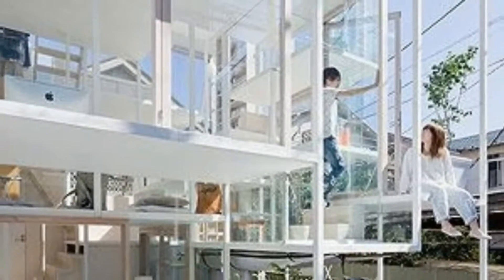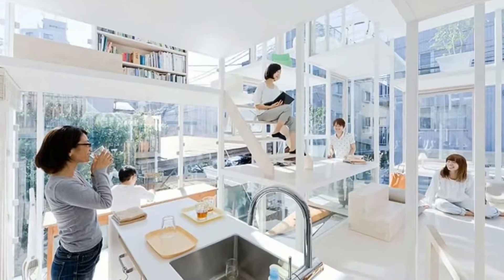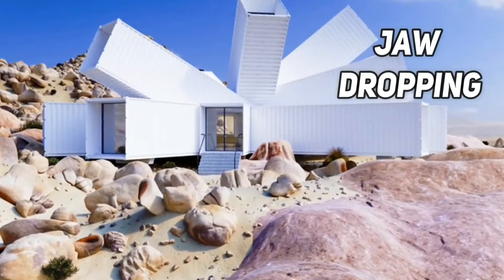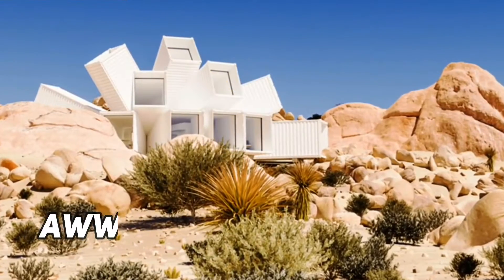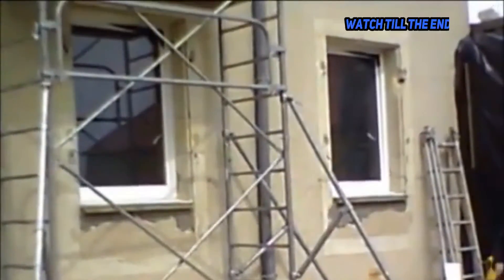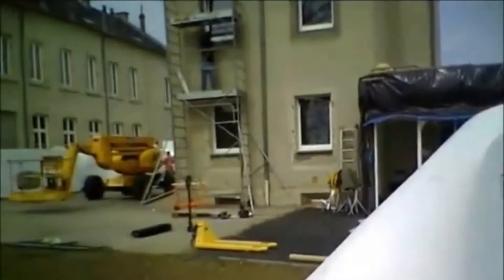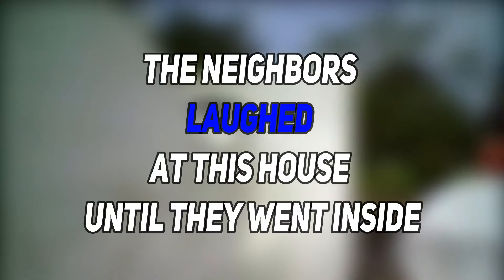Hey there guys, welcome back to our channel. Houses are a mode of comfortable life — some are normal while some are extraordinary. Some jaw-dropping houses have unique construction that leaves people in awe. However, there are some houses with weird architecture that make people laugh, but what's inside leaves them very surprised. As they say, never judge a book by its cover — let's tour a few of those weird houses at which neighbors used to laugh but were left shocked by what's inside.